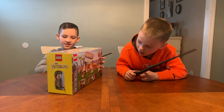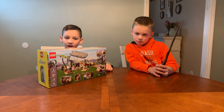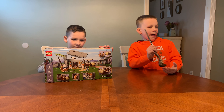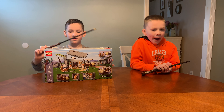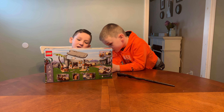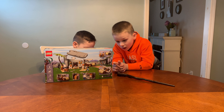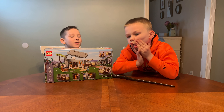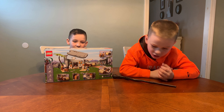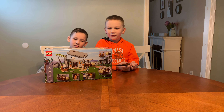This is set 21316 and it has 748 pieces. And it's from the Lego Ideas line, like the Flintstones and the Voltron. You can get it now directly from Lego for $59.99. Lego sent us home with this from Toy Fair for free. So thank you so much, Lego. I can't wait to get this built.